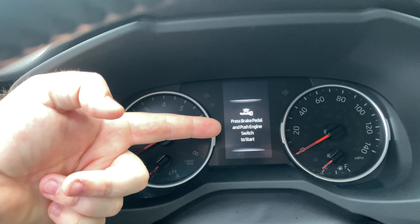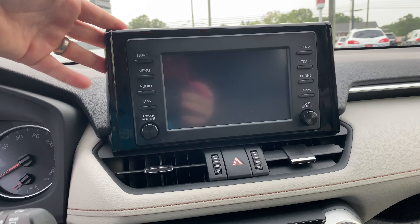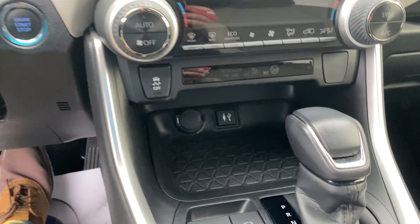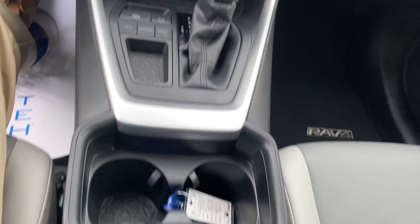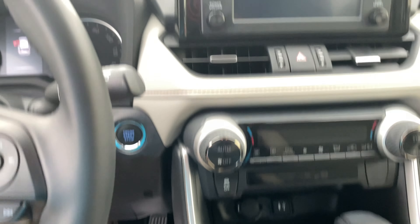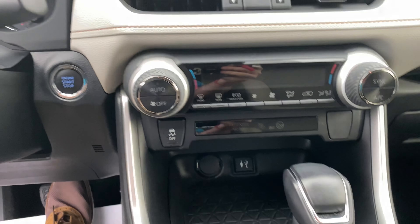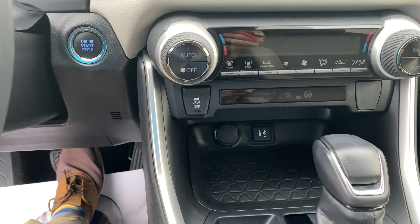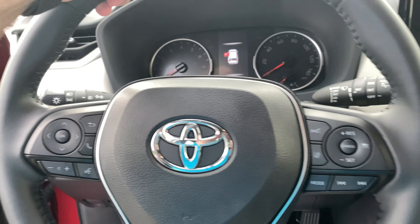There's a nice color multi-information display up top, and they're going with a tablet-style floating display. You have a USB up front and two 2.1-amp charging ports. There's a big cup holder area, automatic climate control with big knobs — very reminiscent of a truck. The rugged gear shift has a sequential mode so you can toggle through all eight speeds. It's a leather-wrapped steering wheel that feels good.